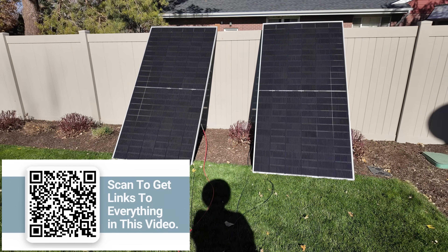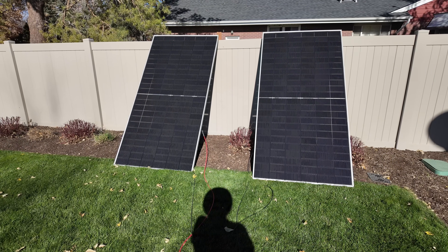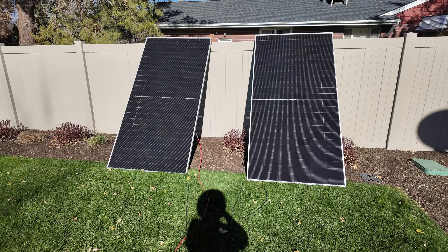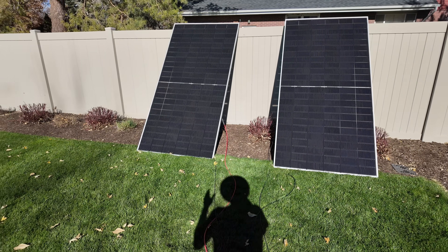I'll leave links to them down in the description so you can check them out further. I think they're a great proposition if you want tons of power shipped to your door. As I've been filming this, I don't know if you've noticed but the leaves have been blowing around — it's actually quite windy today.